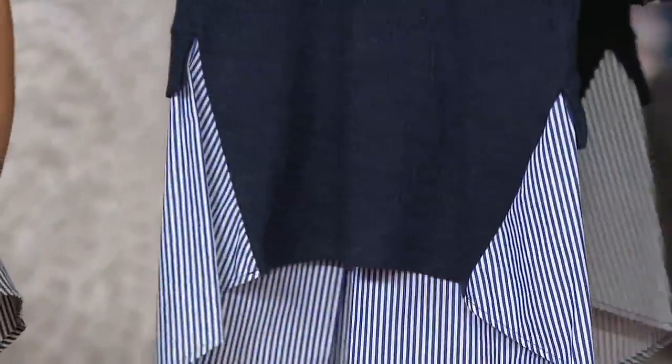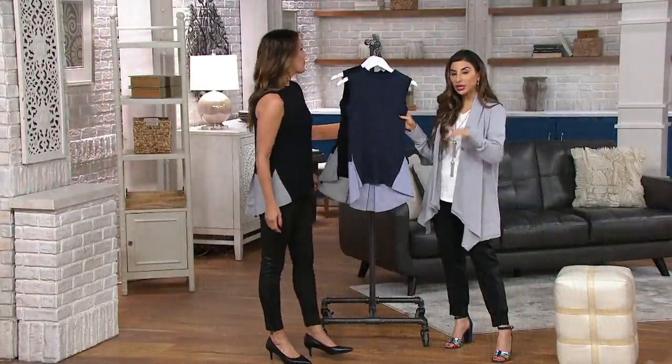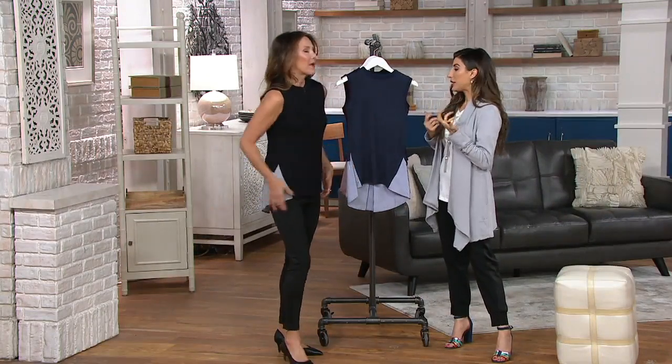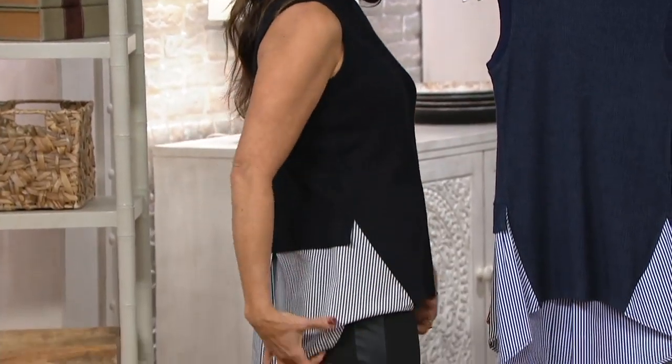This is a form-fitted piece, so if you like your pieces to fit a little bit looser, or if you're in-between, we suggest going up a size in this. I have a medium on, but I could also wear the small. I like it to look like a little sweater and have a little ease to it, especially around the hip and the back side.